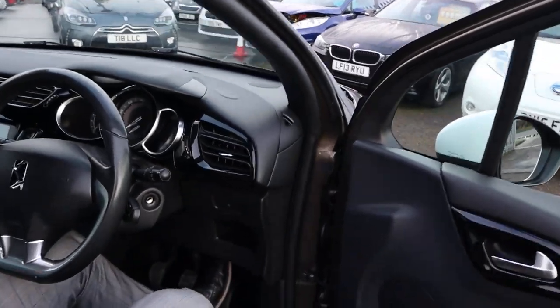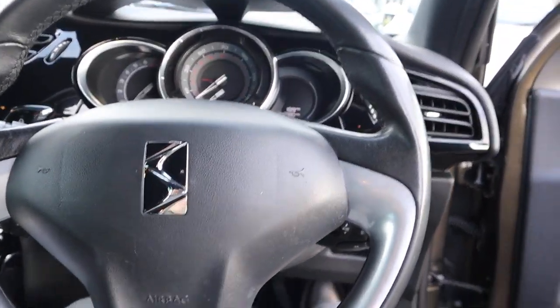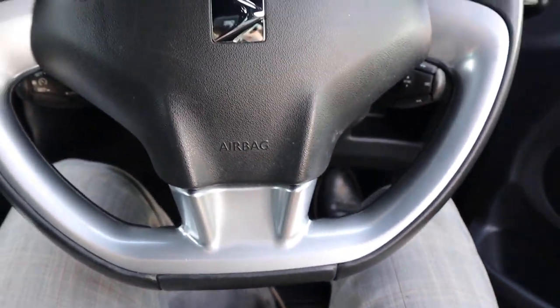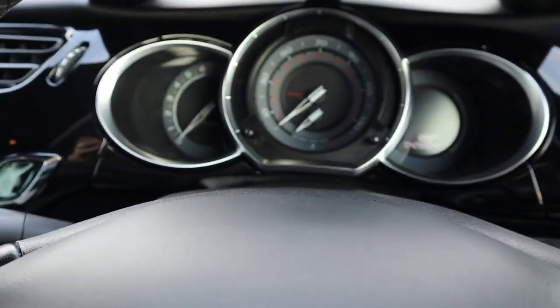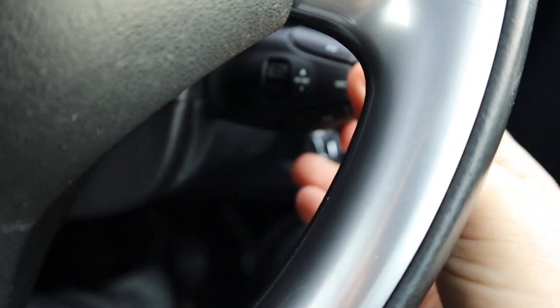Let's have a sit inside the car. We'll get the car started. You've got your flat bottom steering wheel and a multi-functional column as well, which is just here.